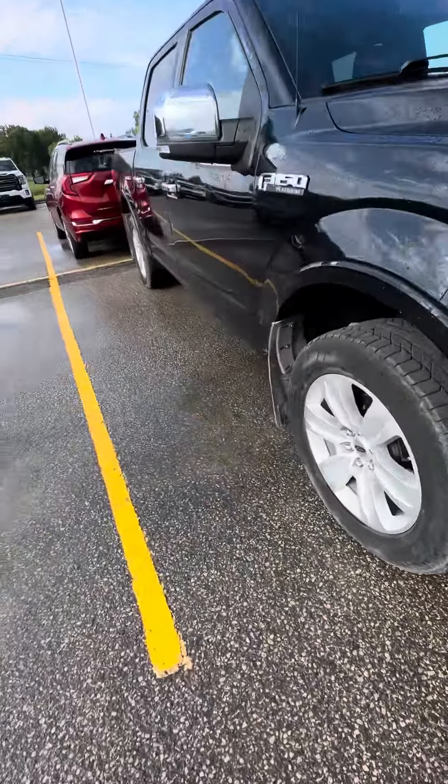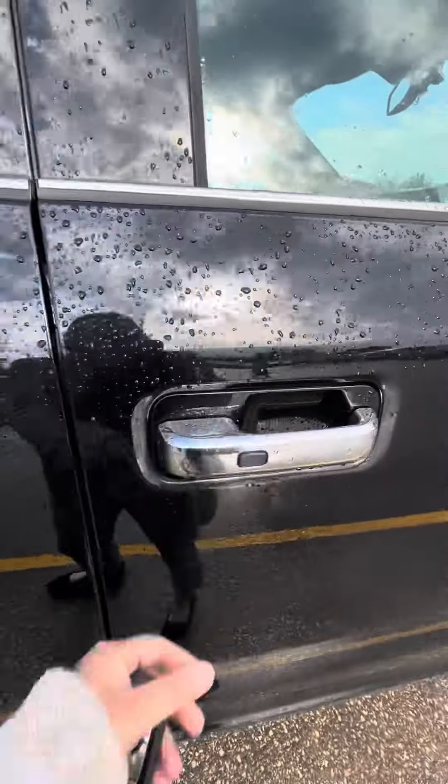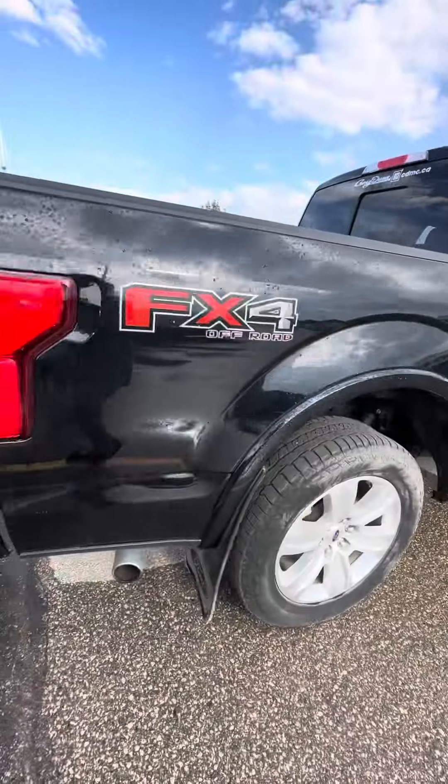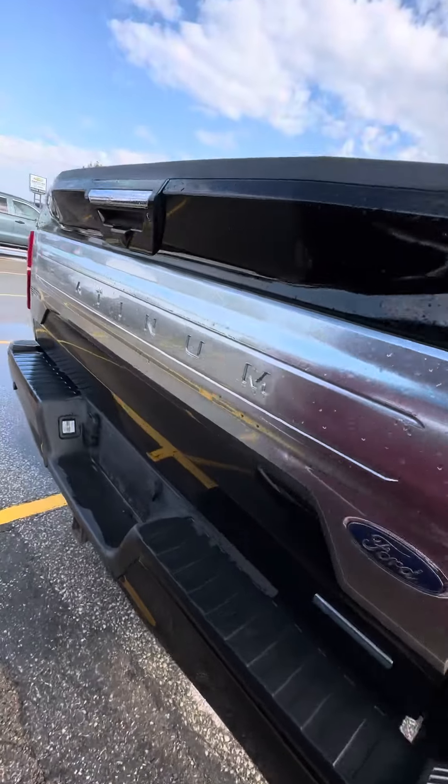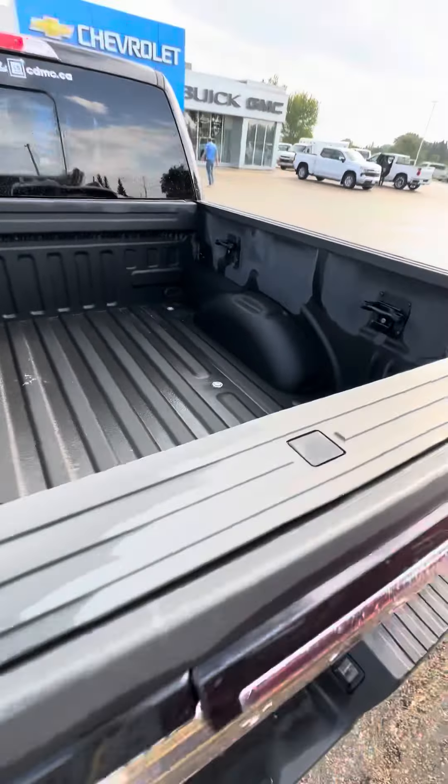It does come with mud flaps, as well as remote start and a powered liftgate, keyless entry on the two front doors, and a box spray-in box liner.